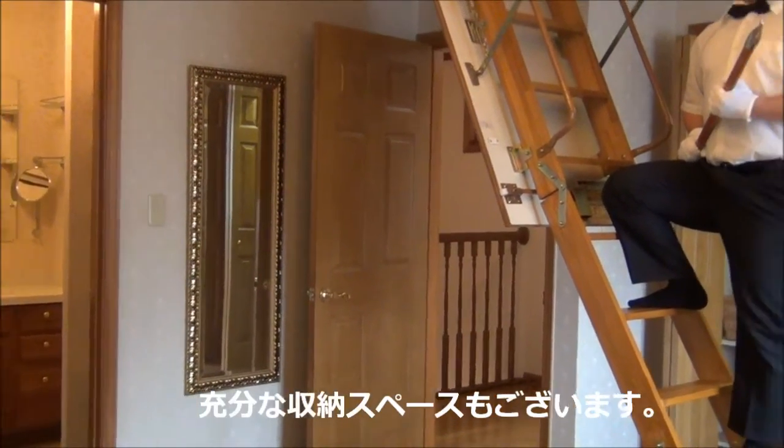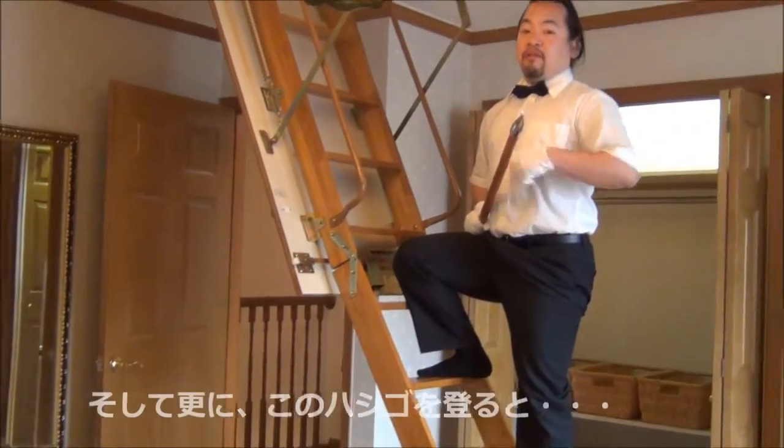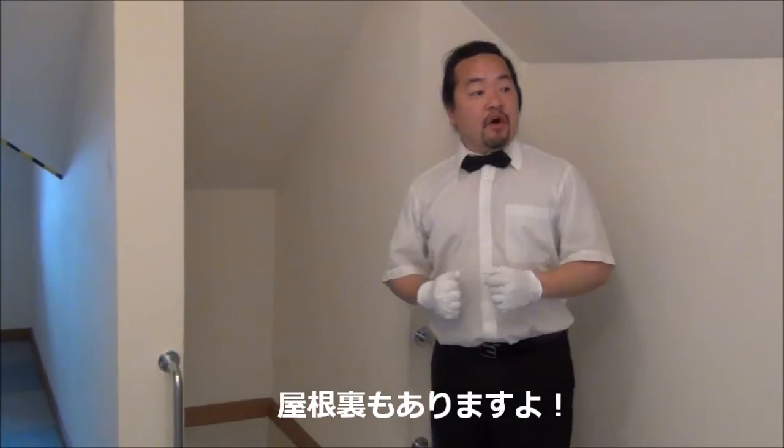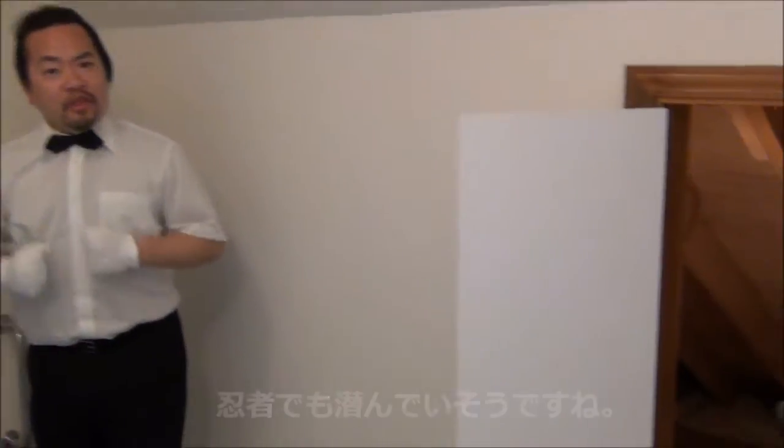There's plenty of storage space in this property and also even more space up in the attic. Check out the size of this attic and all the cubby holes — it's like a ninja mansion.